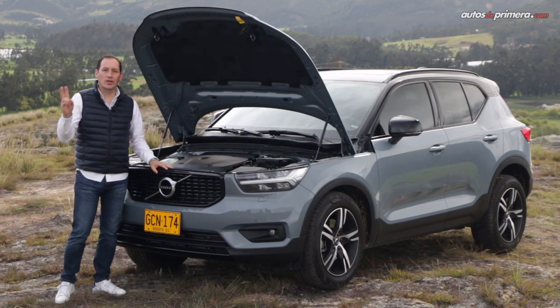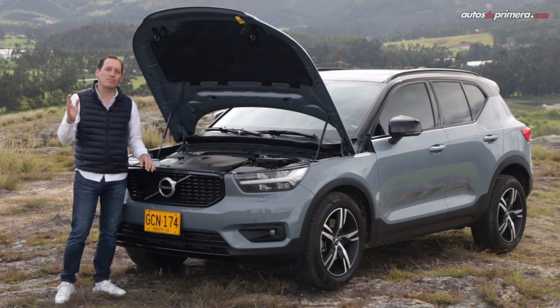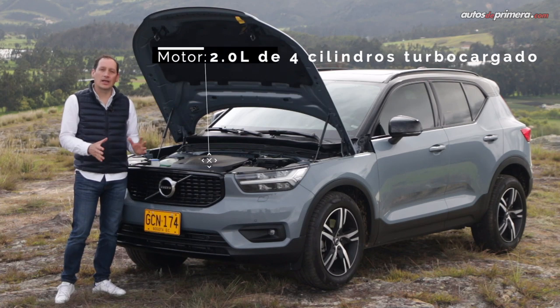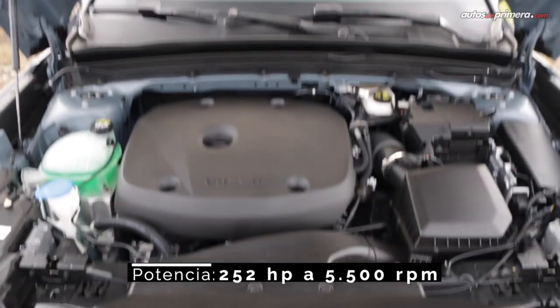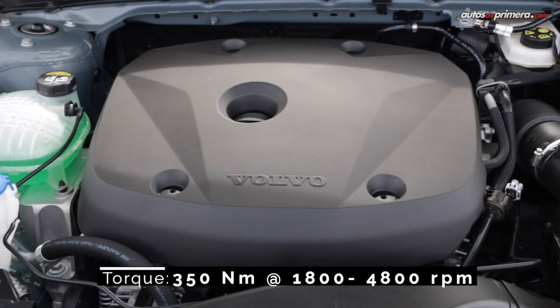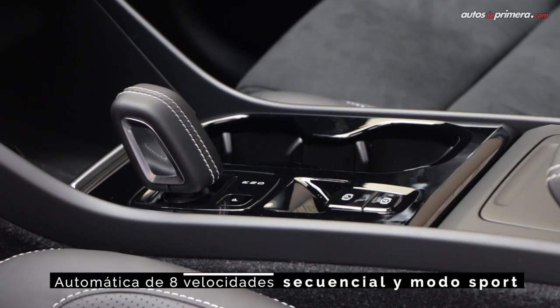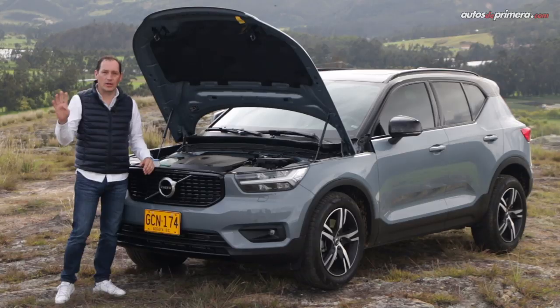In Colombia, two engine options are offered for the XC40. This time I had the privilege of testing the most powerful, the T5, which incorporates a 2-liter Drive-E engine developing 252 horsepower and 350 Nm of torque. It is paired with an 8-speed automatic gearbox with paddle shifters, Sport mode, and permanent all-wheel drive.